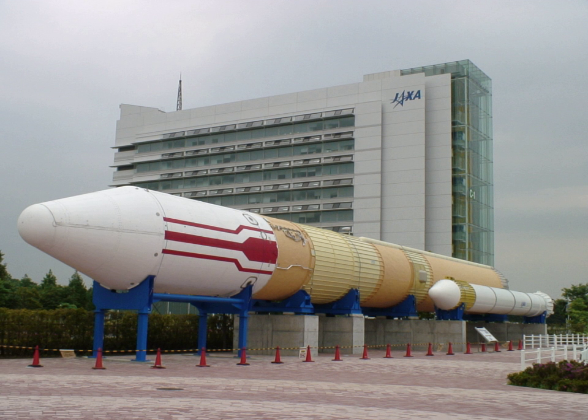Prior to H-2, NASDA had to use components licensed by the United States in its rockets. In particular, crucial technologies of the H-I and its predecessors were from the Delta rockets. Although the H-I did have some domestically produced components, such as the L-5 engine on the second stage and inertial guidance system, the most crucial part — the first stage engine — was a license-built version of the Thor E-LT of the US.